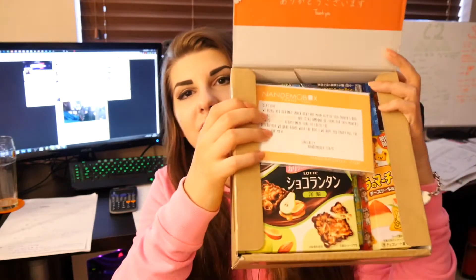This isn't gaming or geeky related — it's actually food related, which is a win win. Who doesn't love food? So I have this little box here and it's called Nandemo Box. It's a box full of Japanese snacks. So here is what it looks like inside.